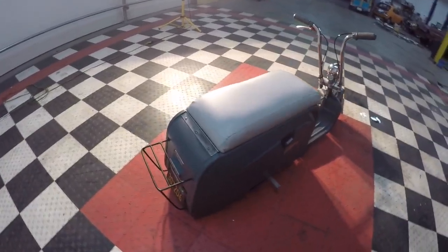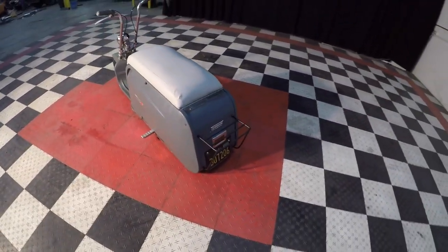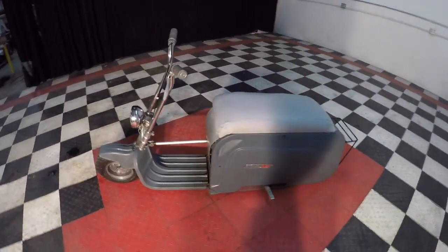These are very, very rare. It's very, very original as well, and it's in superb condition. It runs great.